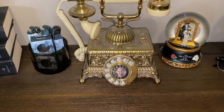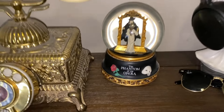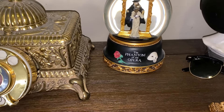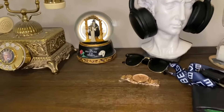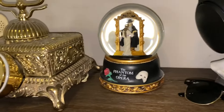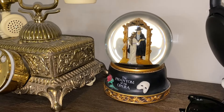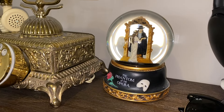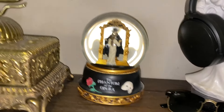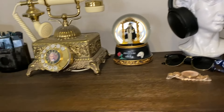I've got this Phantom of the Opera snow globe — I love it. I got it when I was a child; my dad bought it for me. It's like my favorite musical, I love the music so much. I think it just goes really well here and I just wanted to display it.